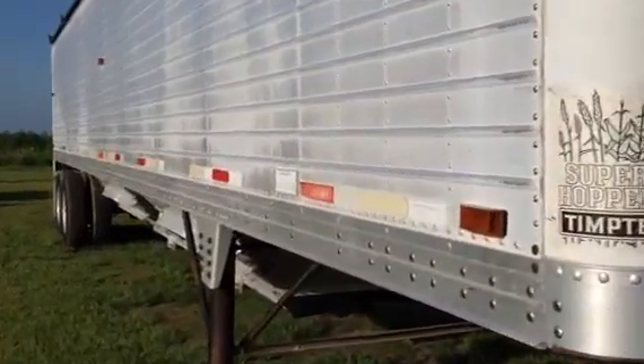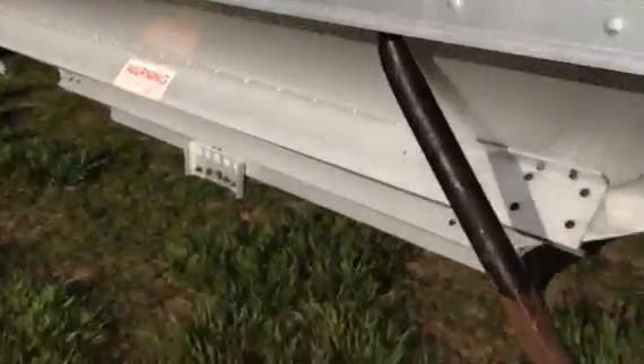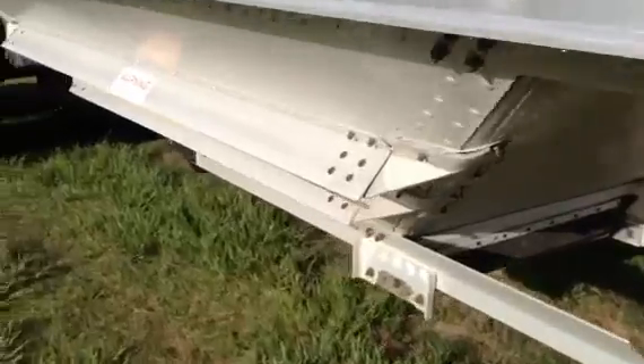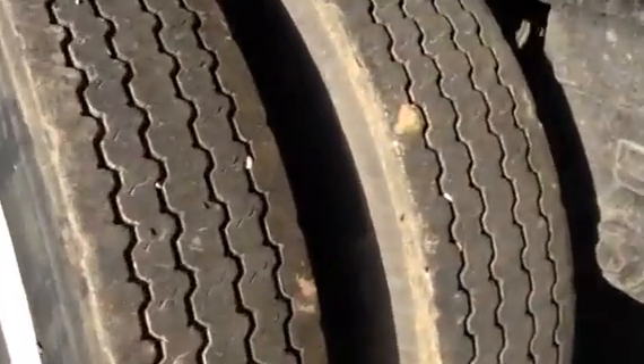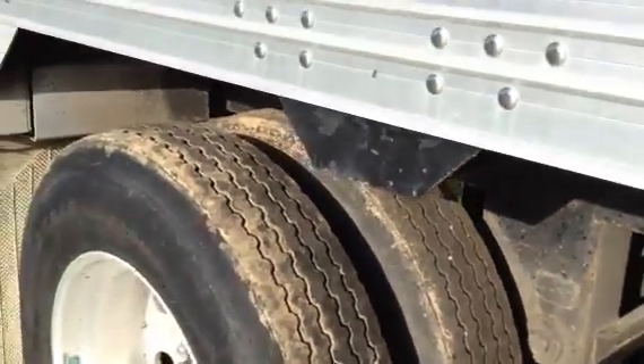We walk back down to the back. The trailer has a matched set of tires on the backside of the hopper you're looking at here right now. Here's the other hopper guys, it's in good shape. Take a look at these tires — a matched set of tires, good tires all the way around.